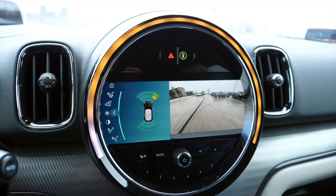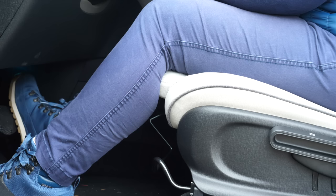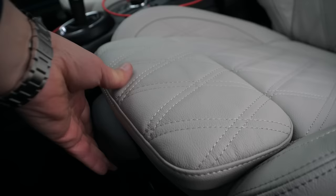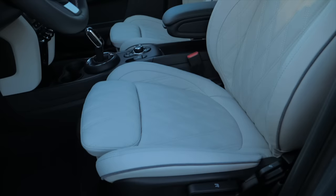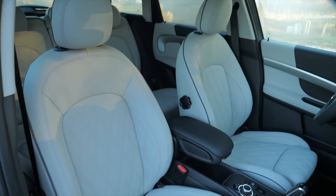Practical consumer advice: in the facelifted F60 Countryman, the standard seat sliding levers stick out enough to be a problem for shorter drivers sitting close to the dashboard. The optional sport seats have adjustable thigh support, which seems to solve the problem for Anna. Despite about 20 centimetres difference in height between Anna and me, we only adjust the seat front and back — Anna also pushes the steering wheel further away and adjusts the rear-view mirror, but we make do without electric seat adjustment with memory function.